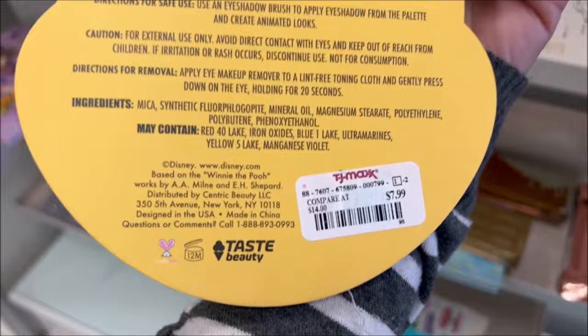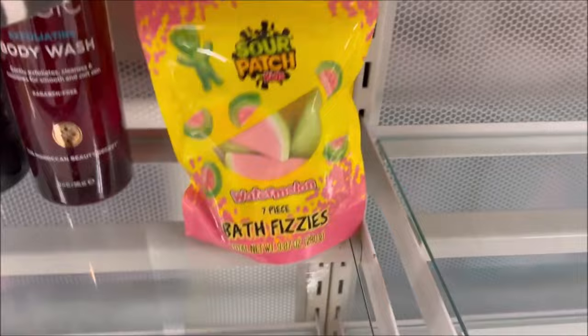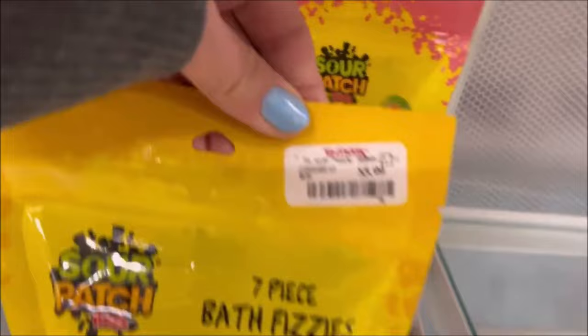Over here they have a really cool giant anime palette that I couldn't open up — that one is $12.99, but it's giant with a lot of fun colors. Then I found the Sour Patch Watermelon Fizzies — it comes with 7 for $5.99.